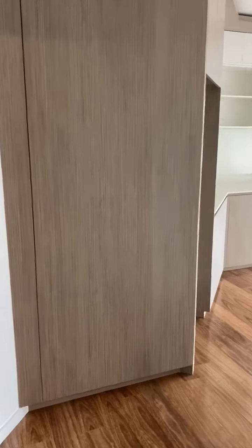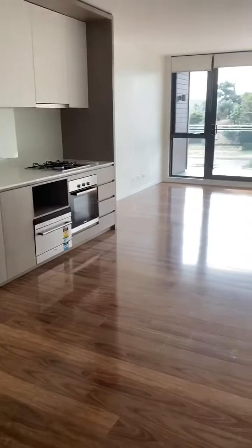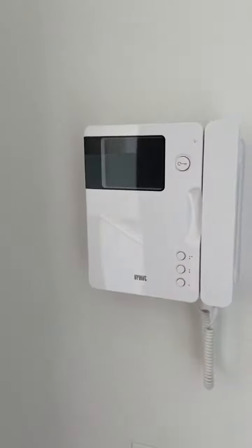Hello and welcome to unit 201 at 1344 Dandenong Road in Chadstone Huesdale. It's a great location, right across the road from Chadstone Shopping Centre. As we enter in, we have the intercom — so when somebody buzzes you from downstairs, you can see them before you let them in.